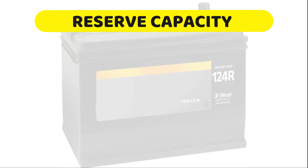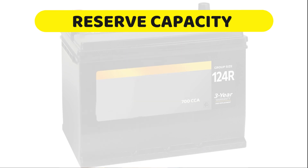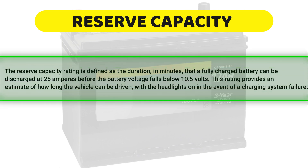Reserve capacity: the reserve capacity rating is defined as the duration, in minutes, that a fully charged battery can be discharged at 25 amperes before the battery voltage falls below 10.5 volts. This rating provides an estimate of how long the vehicle can be driven with the headlights on in the event of a charging system failure.